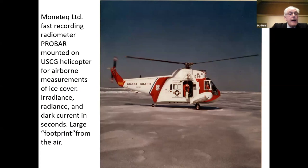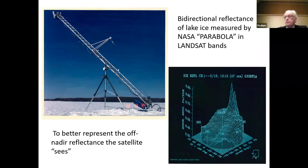Pursuant to that, I teamed up with Monotech — Nick Reed at Monotech — who made a fast-recording radiometer, and I was able to mount it on a Coast Guard helicopter and get airborne reflectance measurements of the ice cover. From the air, you can get a large footprint, the size of a Landsat pixel — about 56 by 79 meters, roughly a football field. But it was also nadir-looking, and of course most satellites have a look angle and are not always nadir-looking.